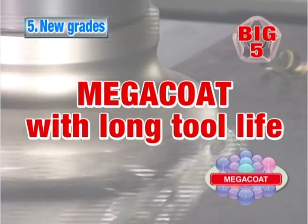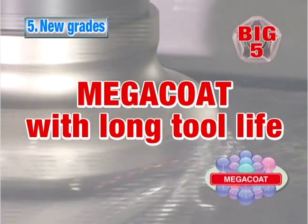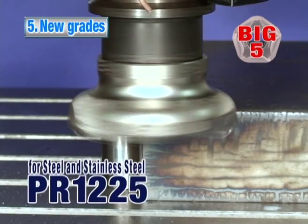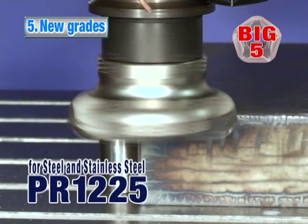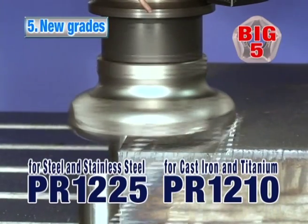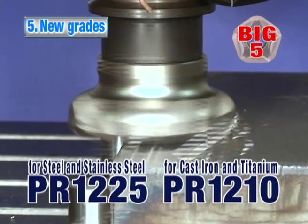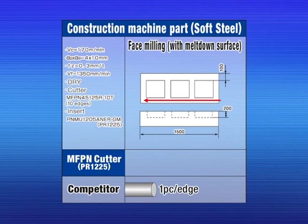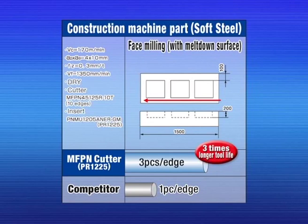Advantage number five. New MegaCoat grades provide extended tool life. The MegaCoat advanced coating technology provides superior hardness and oxidation resistance. MegaCoat PR-1225 for steel and stainless steel, and MegaCoat PR-1210 for cast iron and titanium. Compared to the competition, MegaCoat PR-1225 shows excellent wear resistance, and the MFPN shows longer tool life than the competitor's cutter.